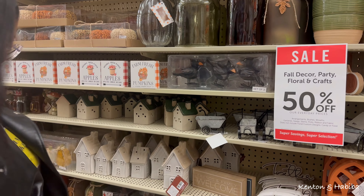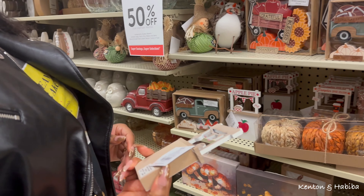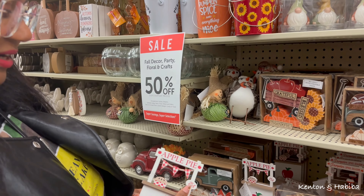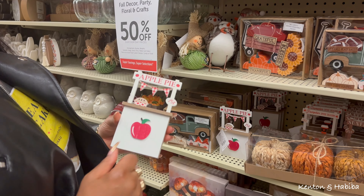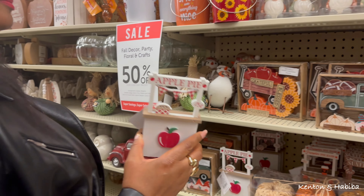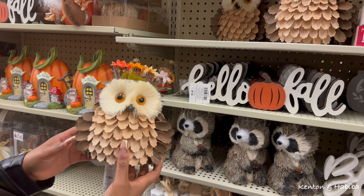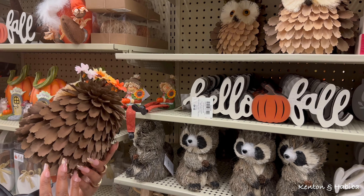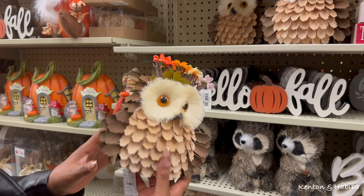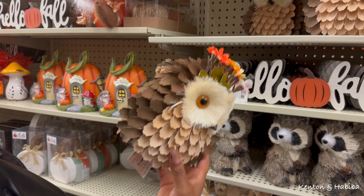Some items here are just decor - this one is 25 cents with the little flags and apple pie, great for a country fair feel. Look at this owl - we have an owl at home, maybe it needs a cousin. It's sixteen dollars so about eight with the discount - cute detail on it.